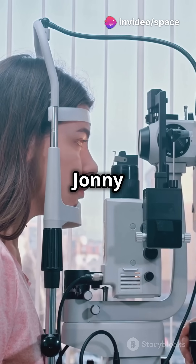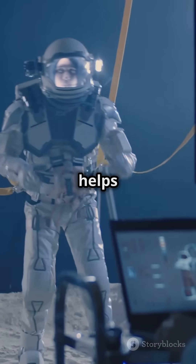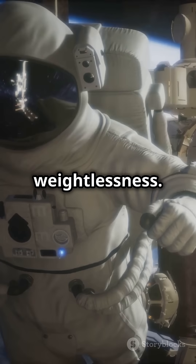NASA flight engineer Johnny Kim kicks off his day with eye tests using light stimuli. Nicole Ayers helps him out by collecting critical data on how eyes adapt to weightlessness.